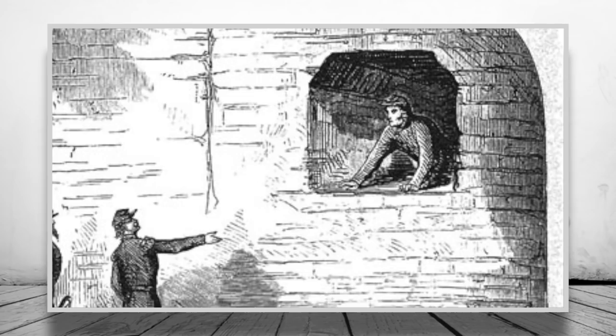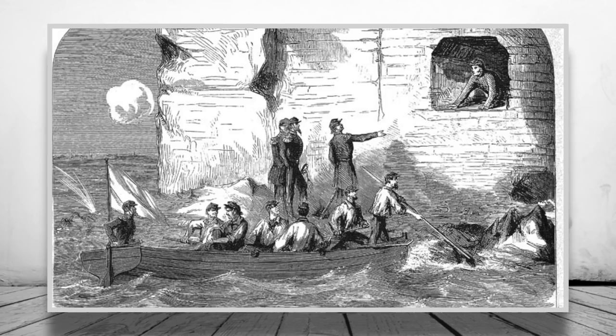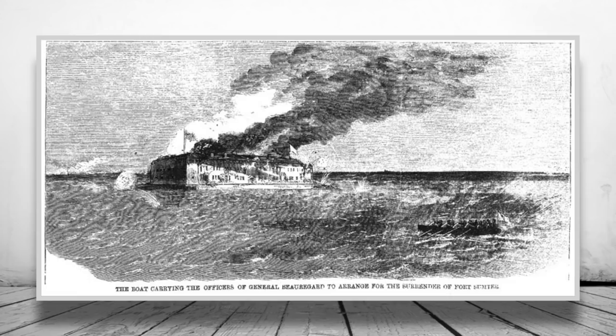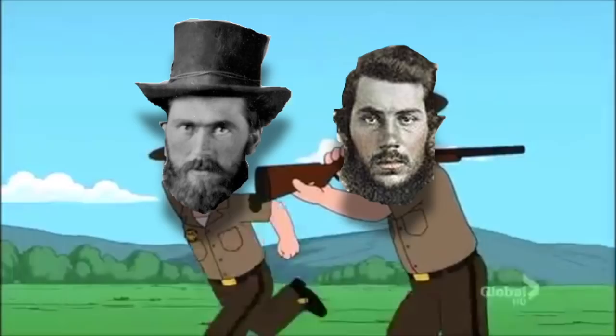Once Wigfall reached the fort, he learned that Anderson was not ready to surrender. Wigfall persisted and eventually persuaded the garrison to raise the white flag. Beauregard ordered a ceasefire and sent out some aides to the fort, who upon arrival learned about Wigfall's bizarre self-imposed mission. Surprisingly, during the battle, not one soldier lost their life on either side — which must be some kind of miracle, or terrible shooting.